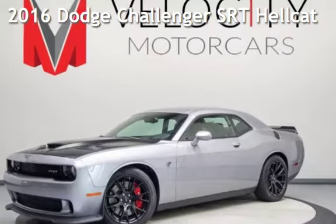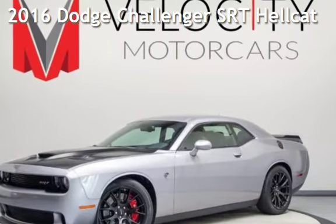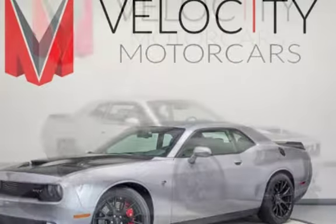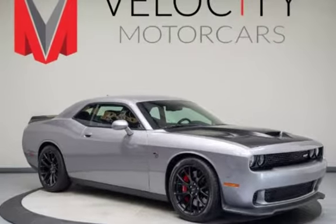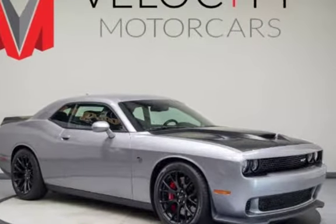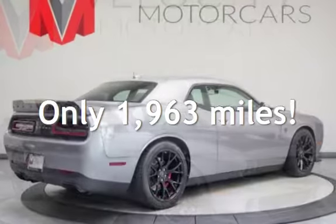Presenting a pre-owned 2016 Dodge Challenger. This two-door coupe has an eight-cylinder, 6.2-liter V8 engine, with rear-wheel drive and an automatic transmission. This Dodge is a steal with less than 2,000 miles on the odometer.